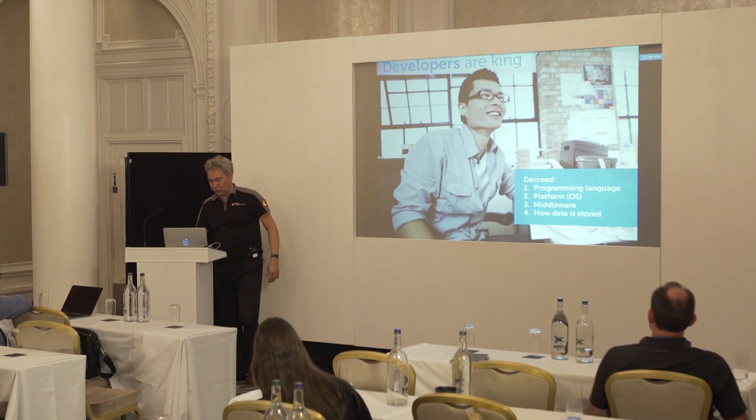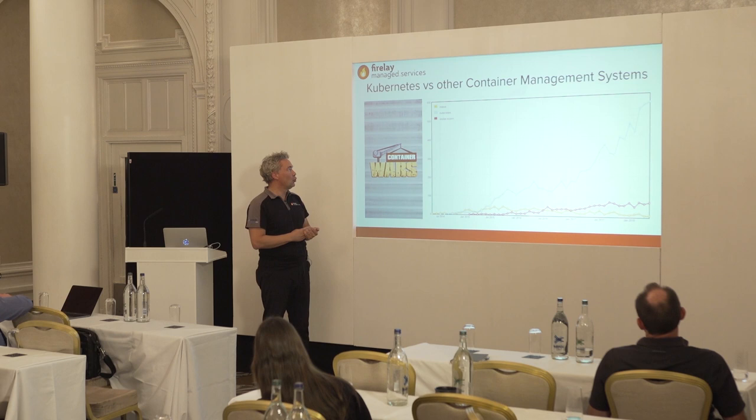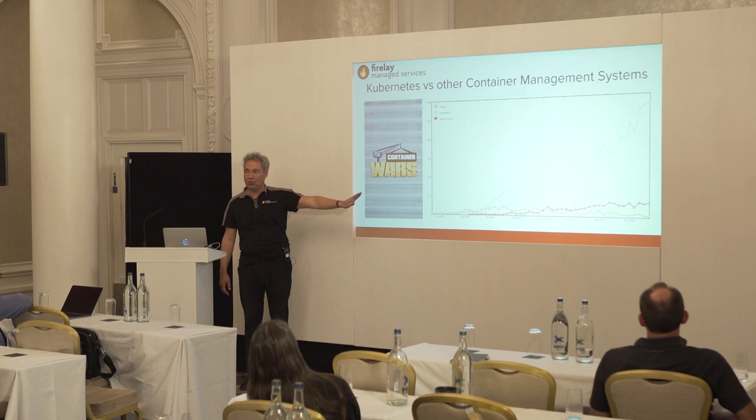There's been a lot of interest in container management systems — you have Docker Swarm, Apache Mesos, and Kubernetes. Since Kubernetes was launched, the adoption growth has been dramatic. There should be no discussion anymore about which container system to use: don't consider Docker Swarm, don't consider Apache Mesos — Kubernetes has won the container wars.